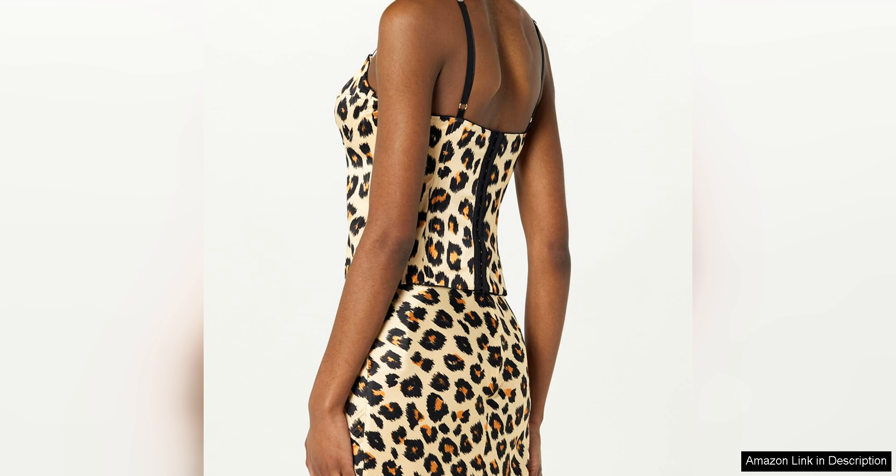The attention to detail is evident in the stitching and construction of the garment, with every seam and hem meticulously finished for a flawless finish.